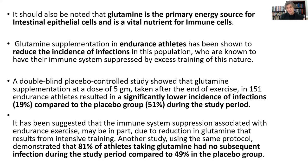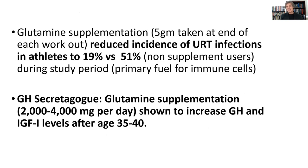Both intestinal epithelial cells and immune cells need glutamine. So when you're exercising hard and depleting your glutamine, your intestinal cells have less access, and your immune cells really start to suffer — they're not nearly as potent. Athletes who use glutamine supplements have better immune systems. They tend to have less upper respiratory tract infections compared to athletes not given glutamine doing the same types of training. The slides show a higher rate of upper respiratory tract infections in athletes given the placebo versus athletes given glutamine supplementation.